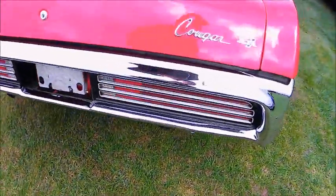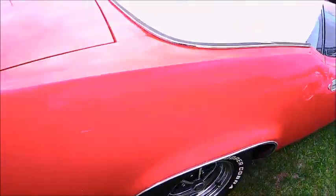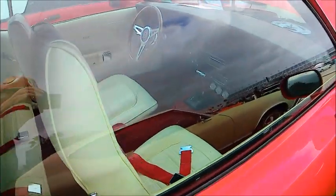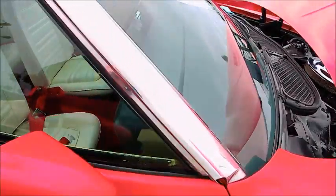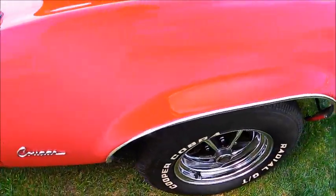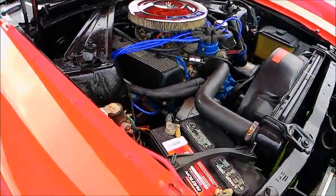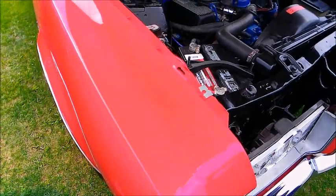The gas filler is behind the license plate. Some extra gauges there under the dash. Very nice looking car.